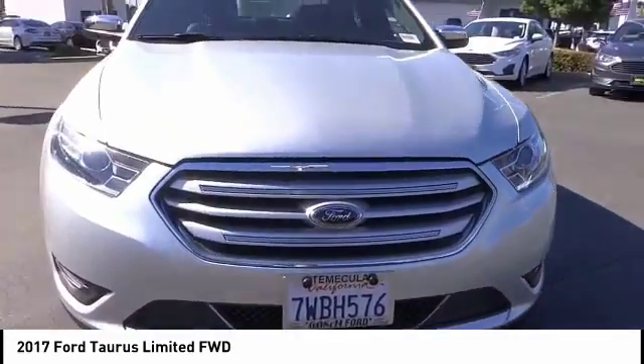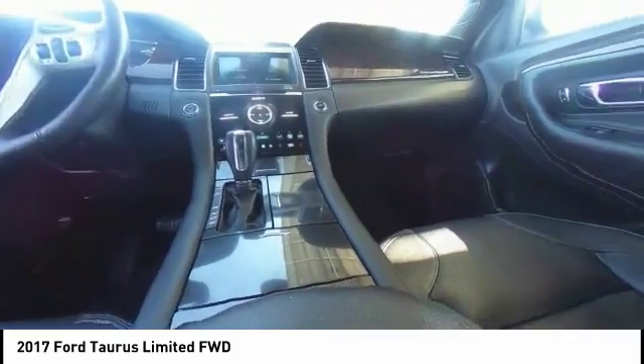Additional features include power steering, heated rear seats, AM-FM stereo with CD player, four-wheel disc brakes, and heated front seats.